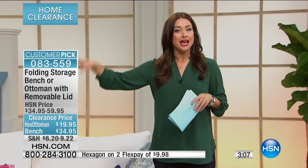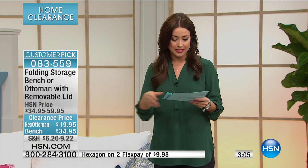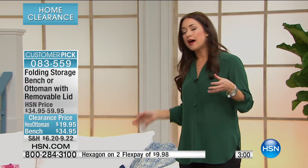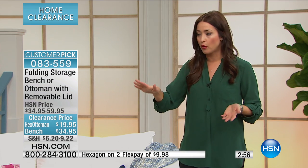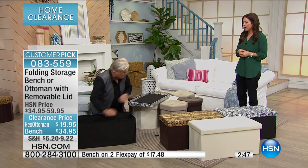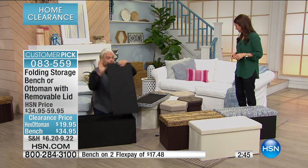If you want the hexagon, they're $19.95. They're still on two flex payments, so it's $9.98. They're fabulous because if you're not using them, they fold down flat and you can put them away under the bed. But we always need that extra storage to put away the clutter, especially with handbags, shoes, and sweaters.